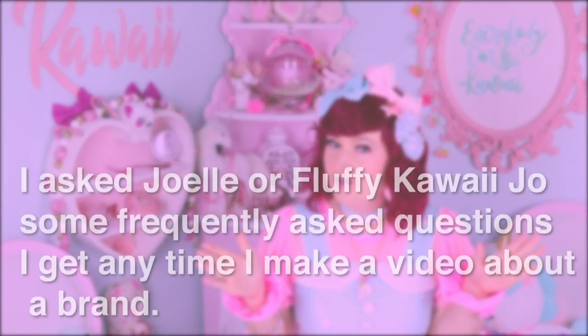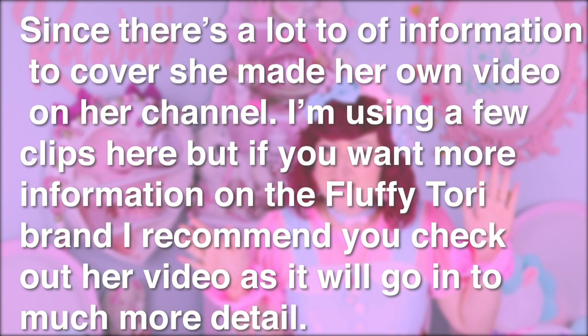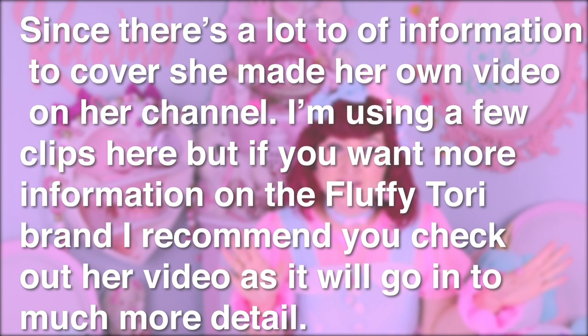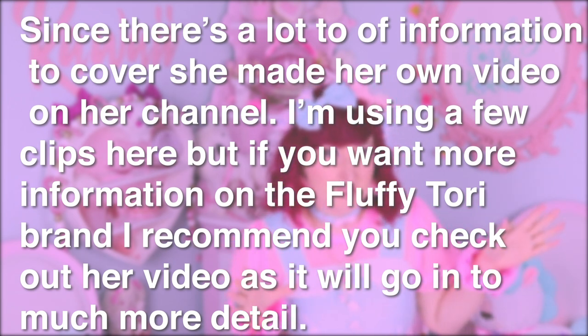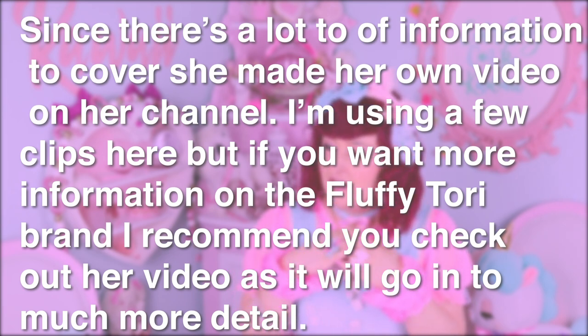That's the chair update. The last thing before I open this package is more about Fluffy Tori as a brand. I actually have Joelle here to tell you more about it personally. I asked Joelle, also known as Fluffy Kawaijo, some frequently asked questions I get whenever I make a video about a brand. She made her own video on her channel with more detail — the link will be in my description and tagged at the end of this video.